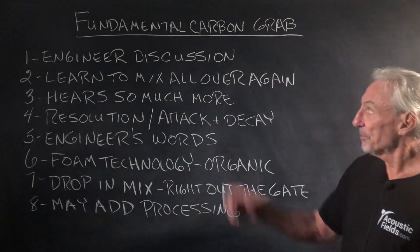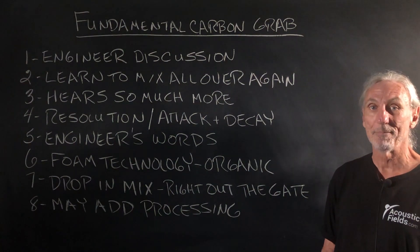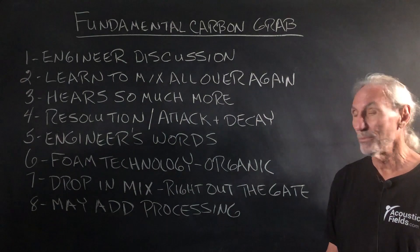Hi everyone, Dennis Foley from Acoustic Fields. Today we're going to talk about our fundamental carbon grab — kind of a crazy title, but I think as we go through this you'll see what we're after here.